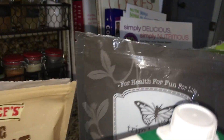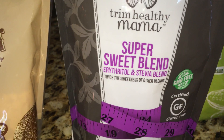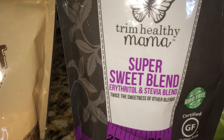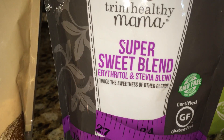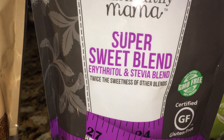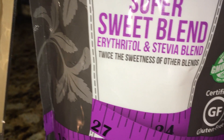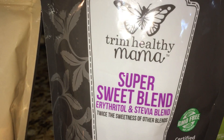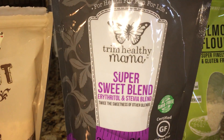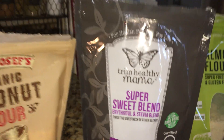For the sweetener, I'm not sponsored, but I really like this brand. They have different blends of sugar substitutes — this one uses stevia and erythritol. I haven't noticed any aftertaste like with plain stevia. I used only a half teaspoon, but you can use more if you like them sweeter. Just be careful because these substitutes are really strong.